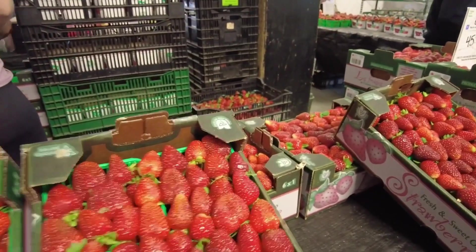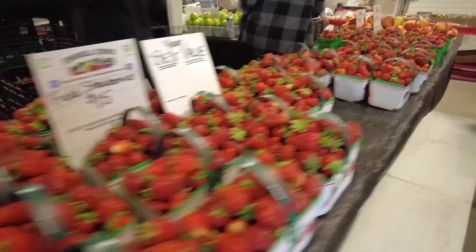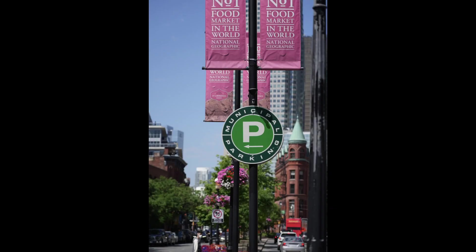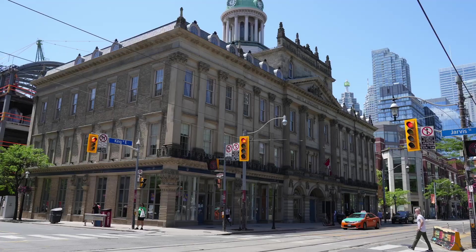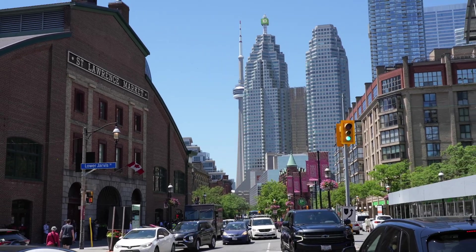Look how big those strawberries are. Our haul of the day — the Godfather sandwiches from Uno Mustachio. St. Lawrence Market was rated number one food market in the world by National Geographic. The market reflects the melting pot culture and way of life of Toronto. Come to St. Lawrence Market and visit Toronto's finest food offerings.